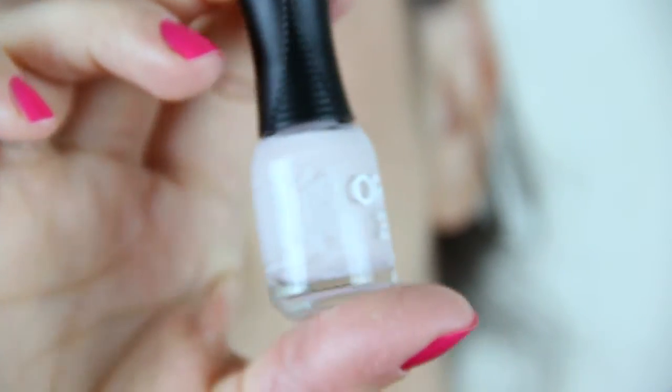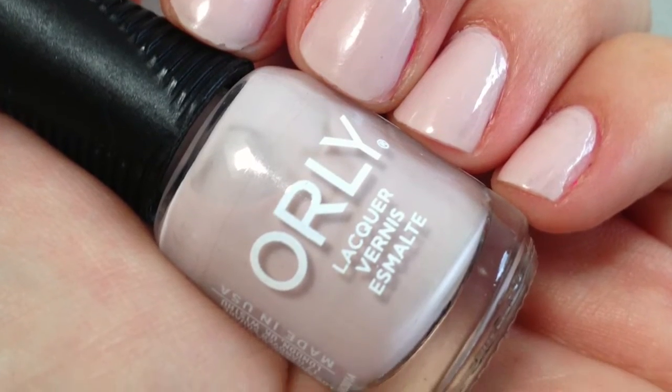Second, an Orly Lacquer Nail Polish in the color Pure Porcelain. I really love this, guys. I did paint my nails with this when I first got the box and I took pictures — I'm going to insert them here. It lasted a really long time, so I'm going to get more Orly nail polishes. The full size is $8.50 for 0.6 fluid ounces, and this sample is about $3.50.